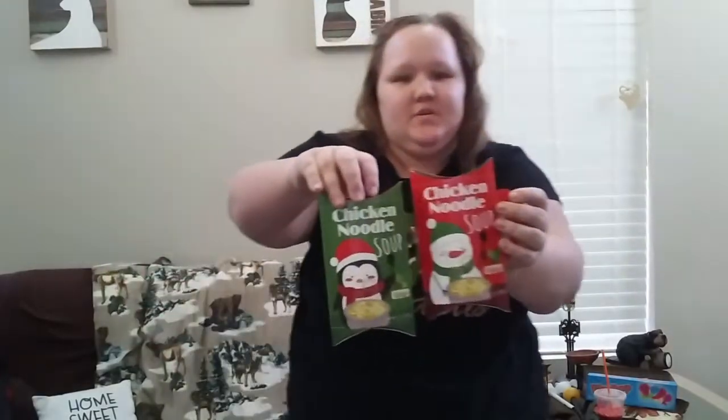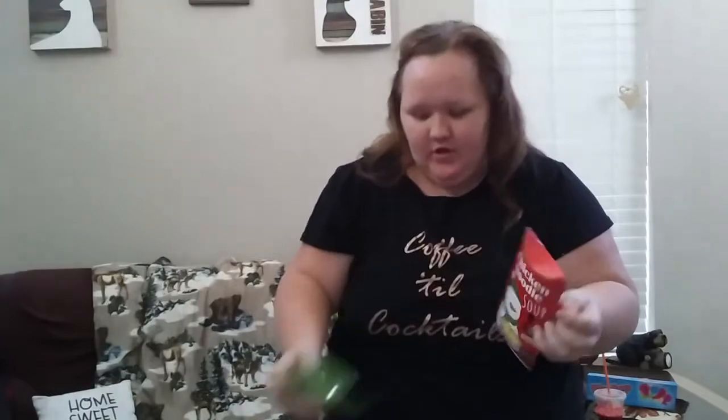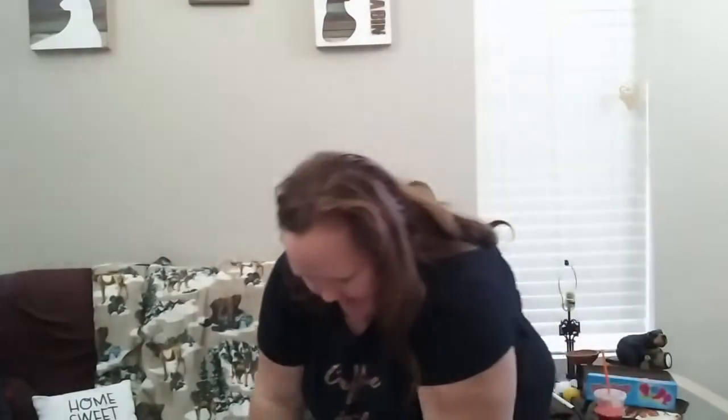My dad is addicted to soup, so I found these chicken noodle soups. I'm going to give him one now and save some for Christmas because Jameson is also addicted to them.